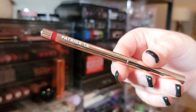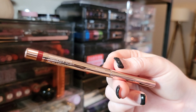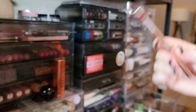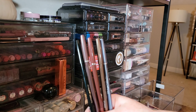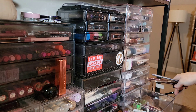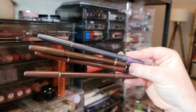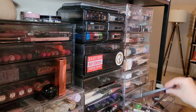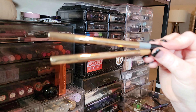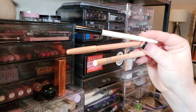Getting rid of the Patrick Ta gel liner — I have another burgundy eyeliner I much prefer; this one's a little waxy. I have liners from Fit Glow — getting rid of the black since I have other black liners, but keeping four more unique ones. The gold and silver from Make Beauty are gel liners — really nice and creamy, definitely keeping those.